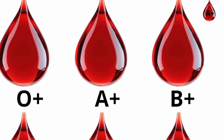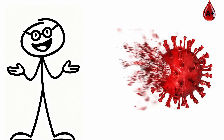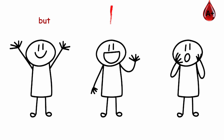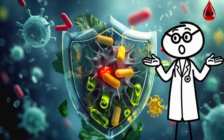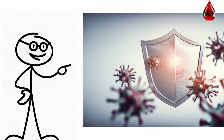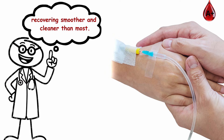A-plus blood type: the strategic defender. A-positive blood is steady, efficient, and precise. Around a third of people have it, but few know how powerful it really is. Your immune system is sharp and controlled. You fight infections fast, then shut off inflammation just as quickly, recovering smoother and cleaner than most.